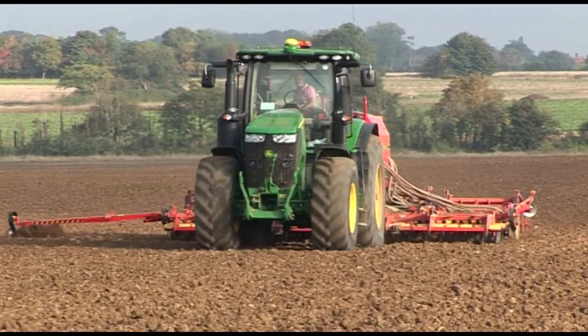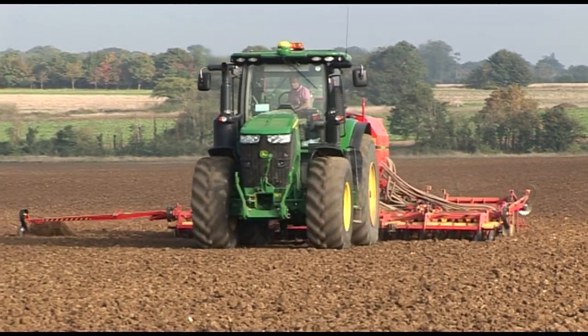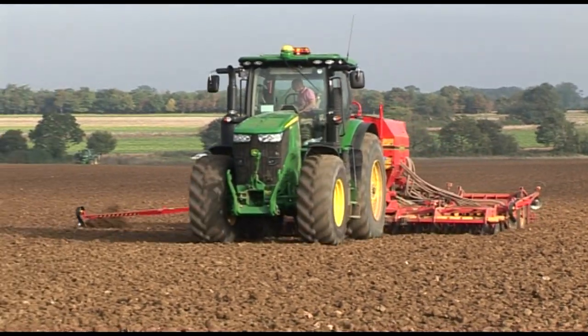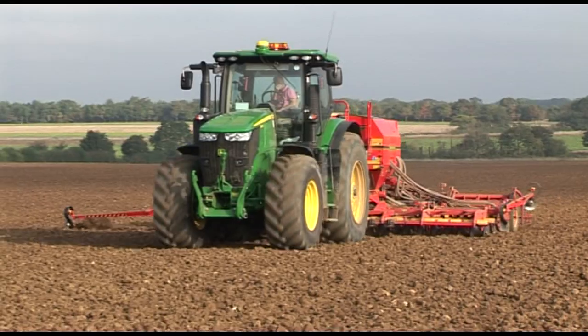Early the following morning, the drill is in action with Gallant milling wheat going in nicely. With extremely favourable weather conditions this autumn, wheat drilling is actually nearing completion.